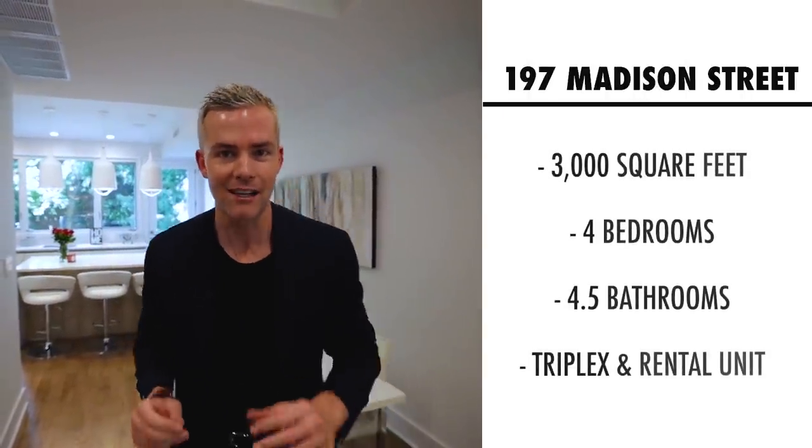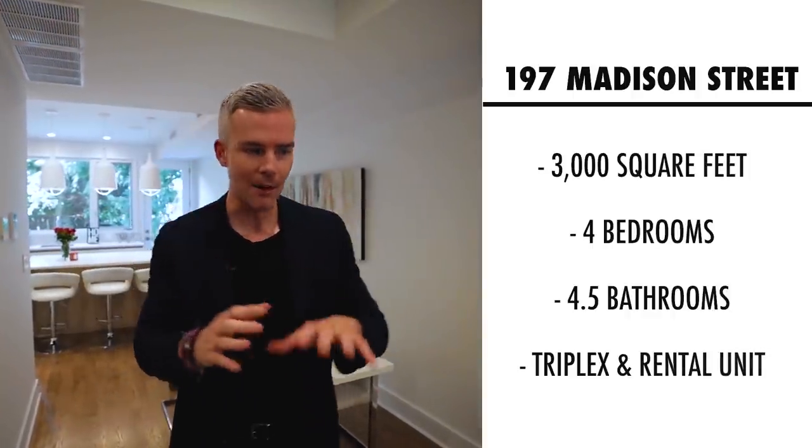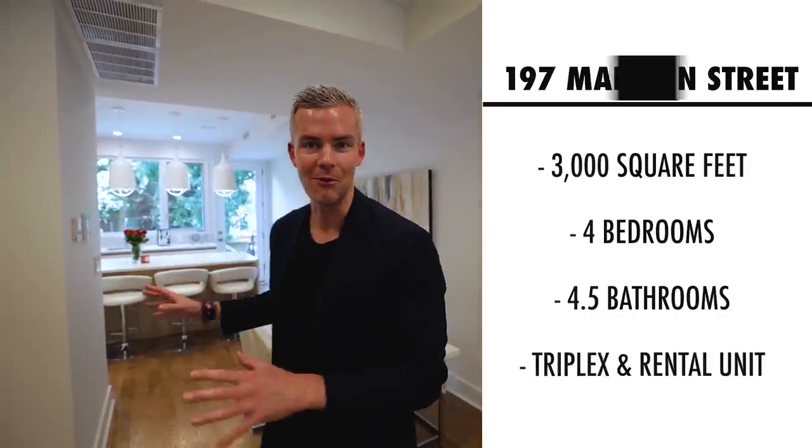We just put it on the market — it's almost 3,000 square feet, four bedrooms, four and a half bathrooms. We have an owner's triplex above an amazing rental unit, which I'm going to show you, and a great beautiful backyard. Right now we're on the first floor.